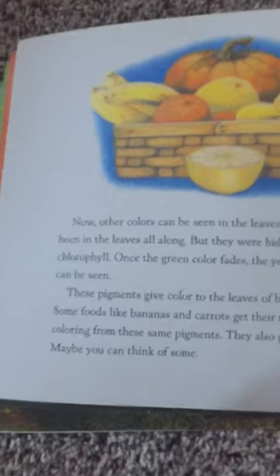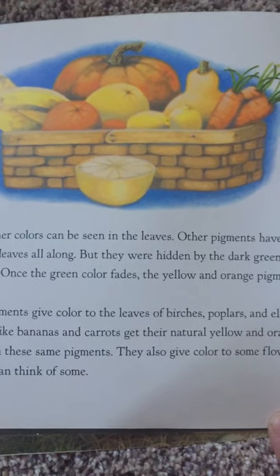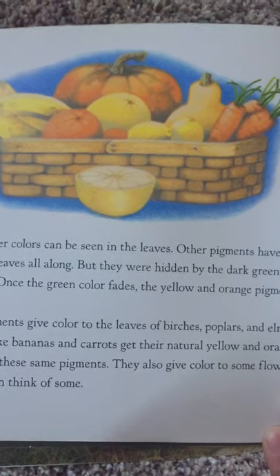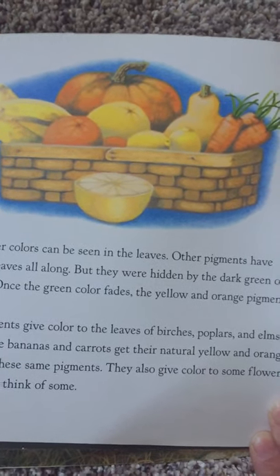Now other colors can be seen in the leaves. Other pigments have been in the leaves all along, but they were hidden by the dark green of the chlorophyll. Once the green color fades, the yellow and orange pigments can be seen.